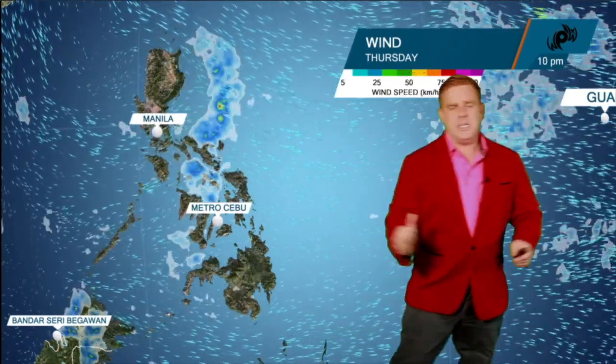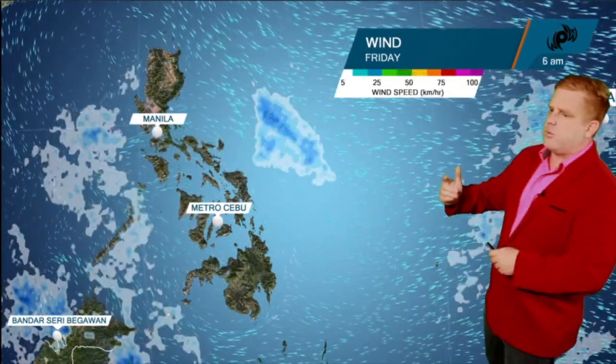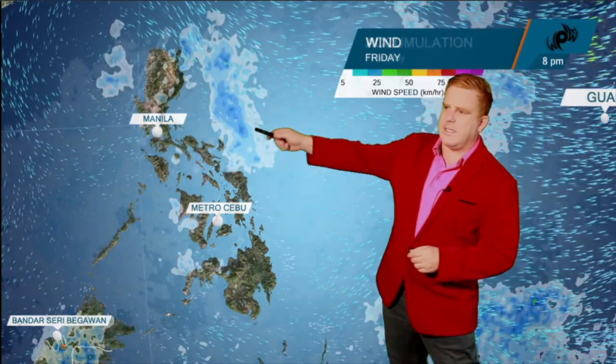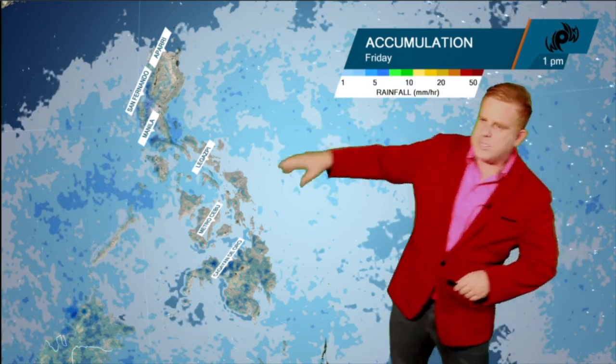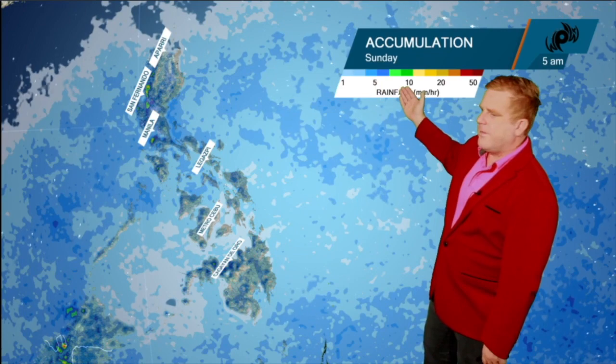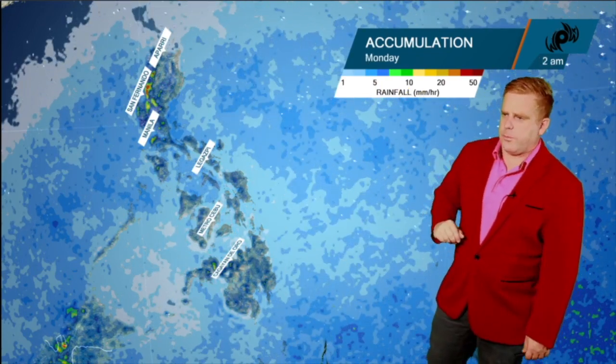It's been kind of a collision of the easterlies with the southwest monsoon causing a broad rotation over the Sulu Sea. As we go through Thursday and Friday, still scattered showers across the west coast, even extending down towards Palawan — some areas seeing an additional 5 to 20 millimeters of total precipitation.